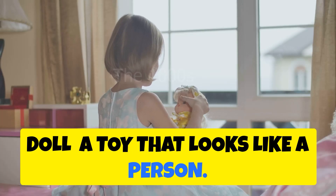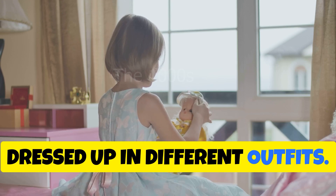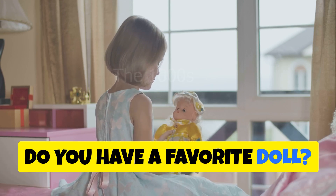Doll — a toy that looks like a person. Dolls are fun to play with and can be dressed up in different outfits. Do you have a favorite doll?